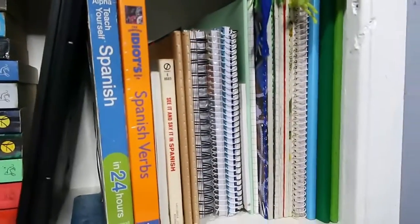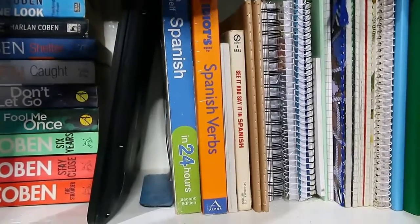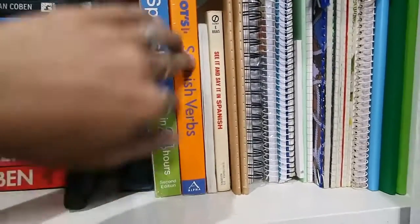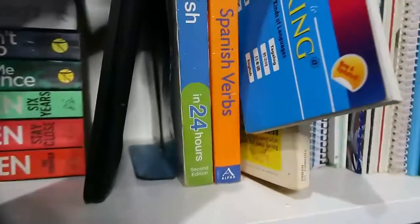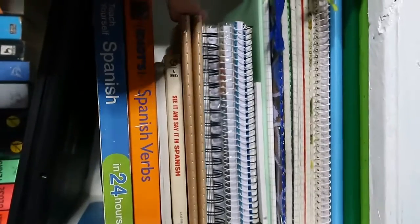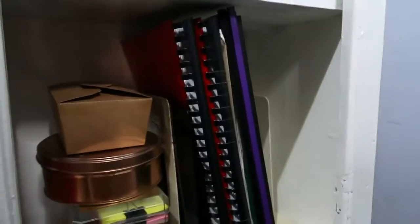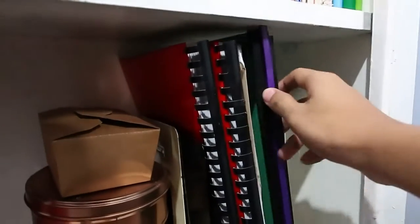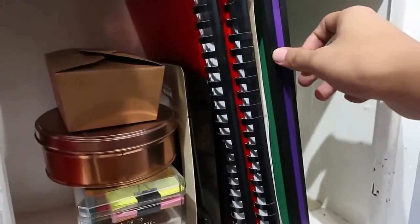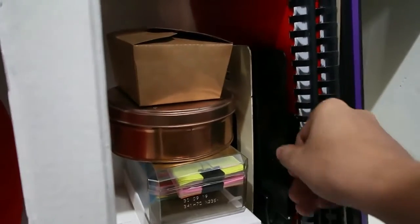Then I have my learning materials: Spanish textbooks including Alpha Teach Yourself Spanish in 24 Hours and The Complete Idiot's Guide to Spanish Verbs — very helpful. I also have a traveler's language guide that covers speaking in four languages, and a vocabulary book — See It Say It in Spanish. Then notebooks, notebooks, notebooks — all notebooks I use for language learning. Down here are other files: documents, legal documents, tax filings, and my modules for Korean and Thai.